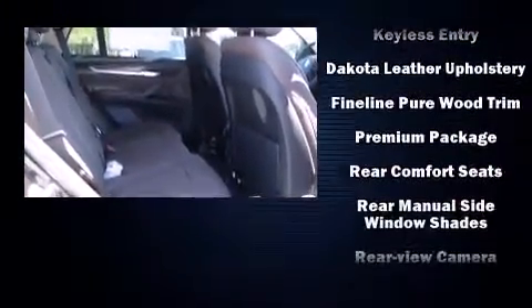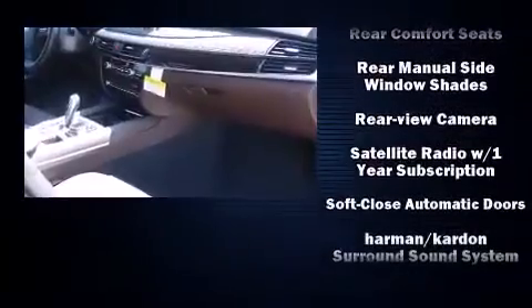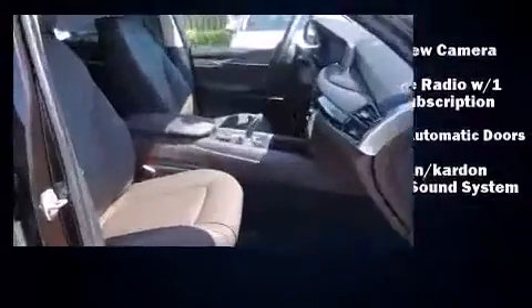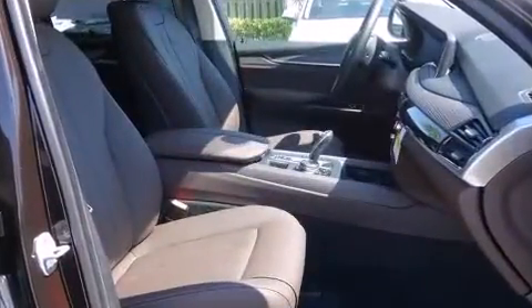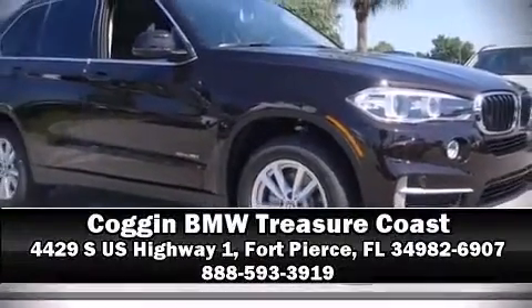With side curtain airbags supplementing the rest of the safety network, you can be assured that you and your passengers will experience top-tier protection. Our sales reps are knowledgeable and professional. Call now to schedule a test drive.